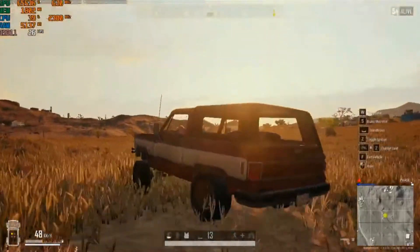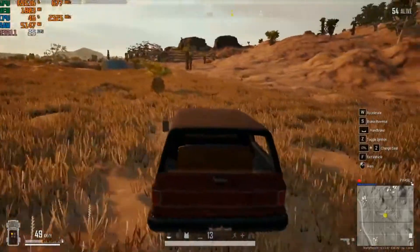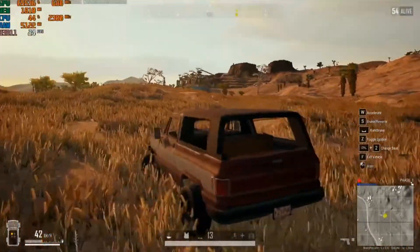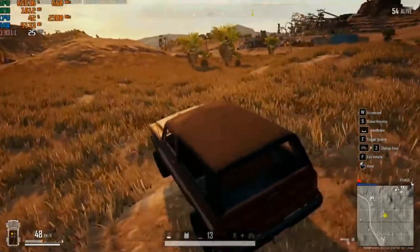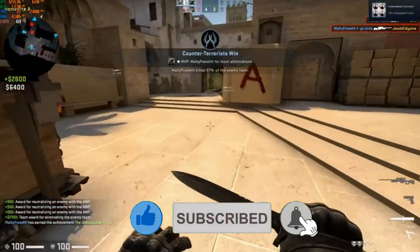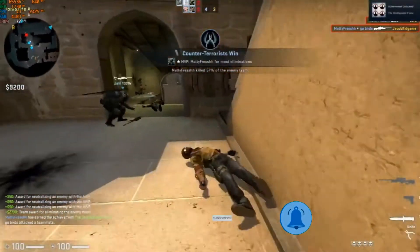In PUBG it starts to get better. As you can see, on low settings at a very fancy 1080p this time, we are averaging 34 FPS with lows of 17 FPS, which is definitely an improvement. In our final benchmark game, CSGO, the IdeaPad pulls an average frame rate of 75 and a low of 27, with graphics on low but with high textures.